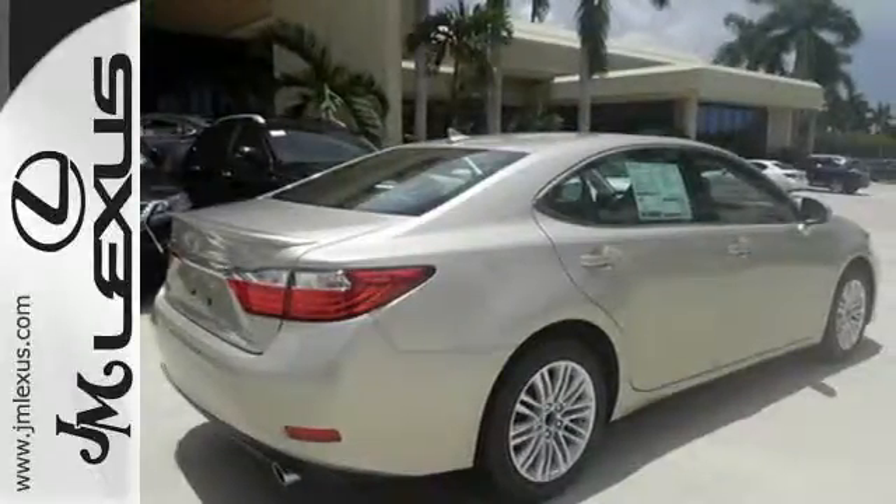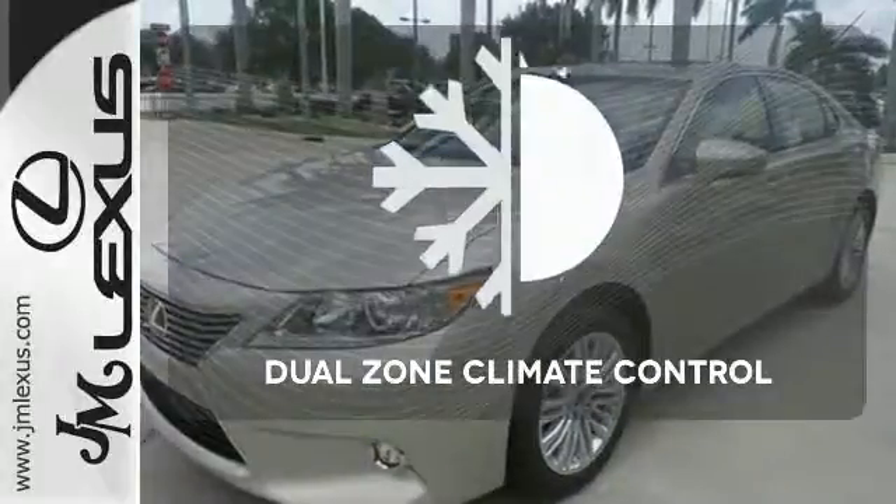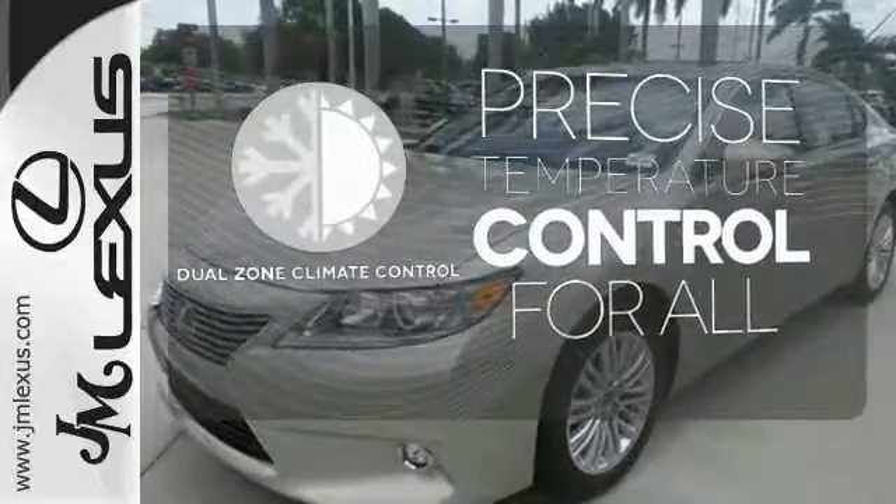Convenience is key with the remote keyless entry, power front seats, climate control, and integrated garage door transmitter. No one will complain about the temperature with dual-zone climate control.